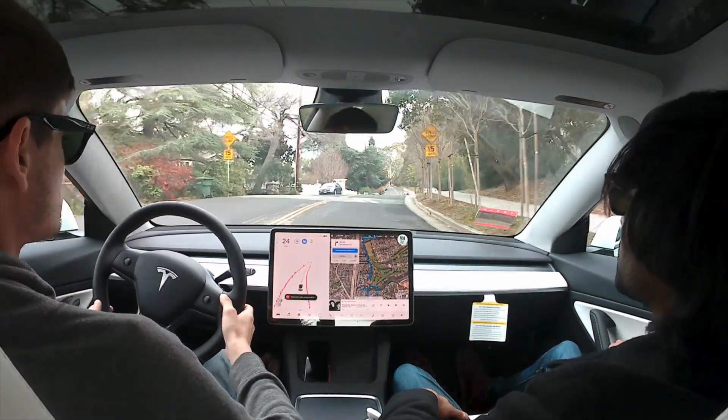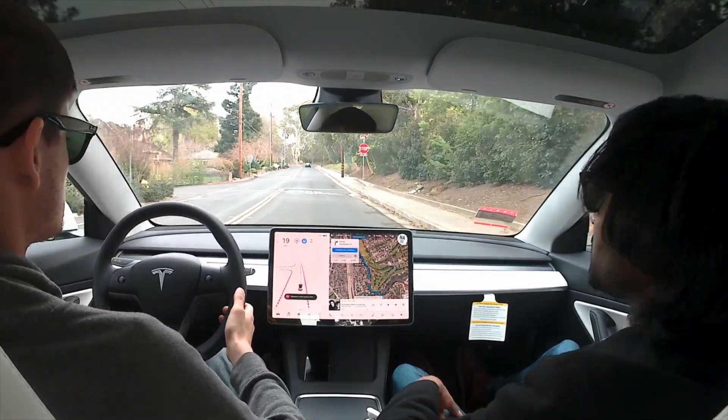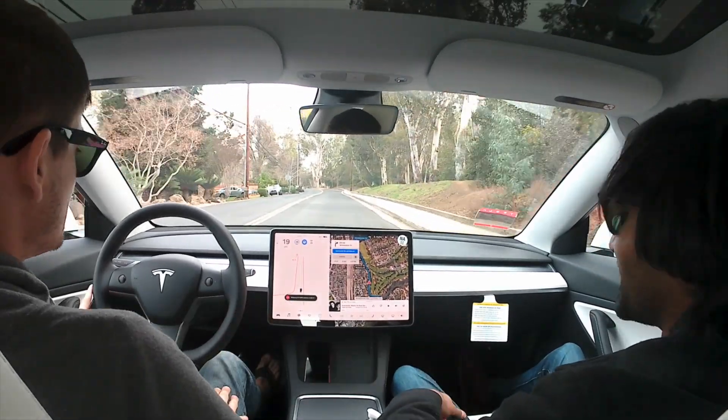So right here we hit a speed bump, and the car slows to 17 and goes over the speed bump. It never showed it on the display, but the car still slowed down, so it definitely saw the speed bump, which is kind of cool.